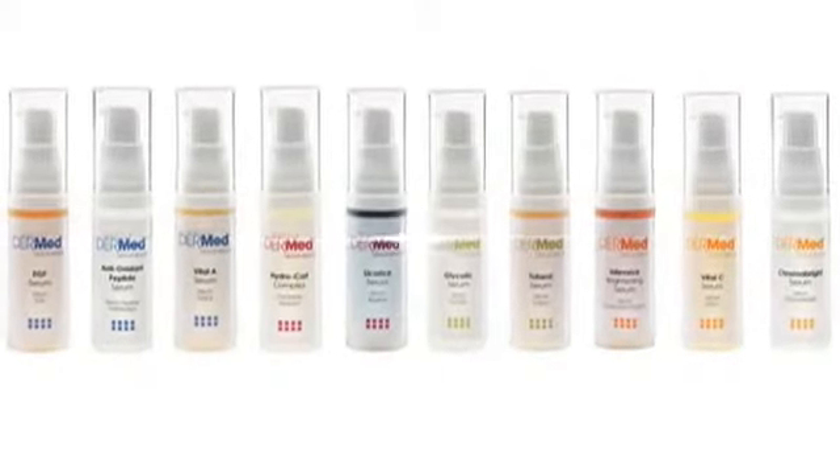The Institute Dermed Corrective Serums are the treatments that give you real results. They are formulated with a combination of natural botanical ingredients and high-performance clinically tested dermatologic medicinals in four categories.